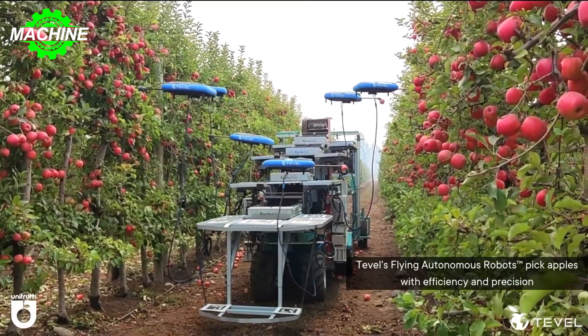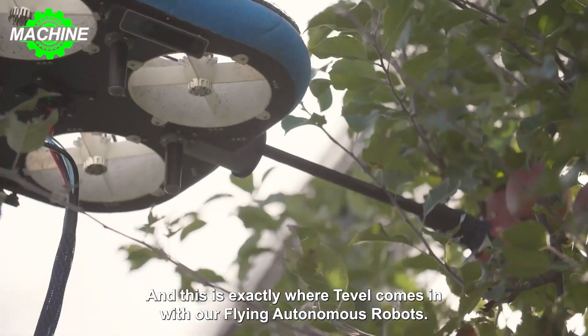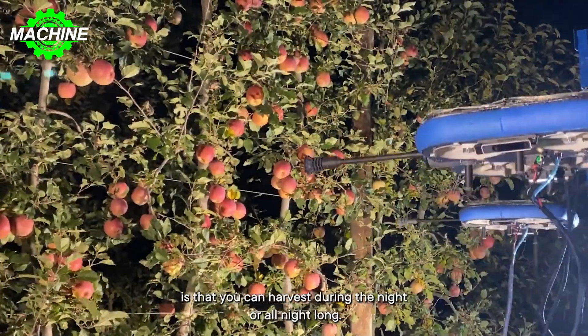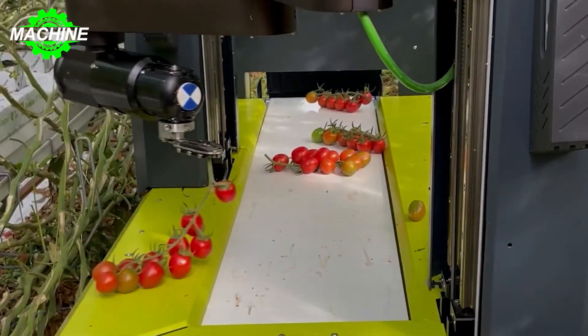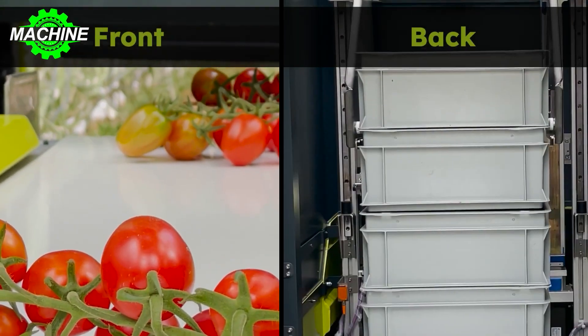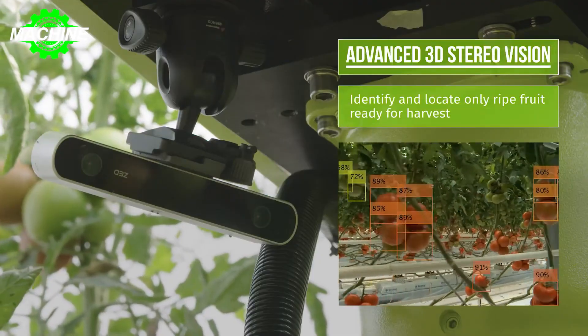Hello everyone. In the previous video, I introduced you to some fruit harvesting machines — incredibly convenient machines that make fruit harvesting much faster. However, harvesting certain types of fruits requires careful selection: choosing ripe fruits, selecting high-quality fruits, and harvesting the ripe ones first. This often requires manual labor. That's why fruit harvesting robots have been developed.